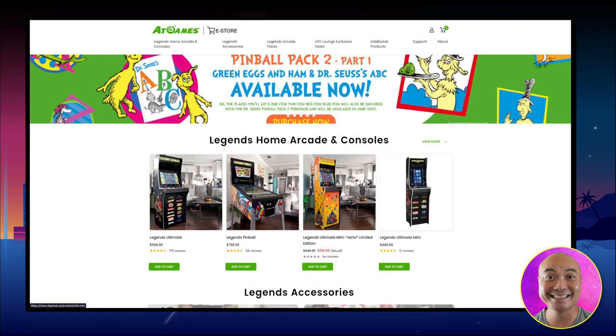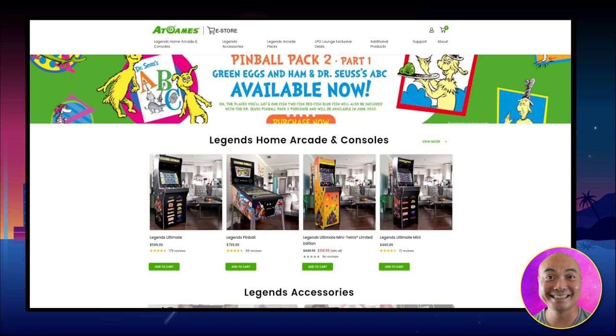If you want to see my previous videos on the Legends Ultimate Arcade, I will leave that video in the description area below. As always, if you got value out of these videos, be sure to share, like, and subscribe.